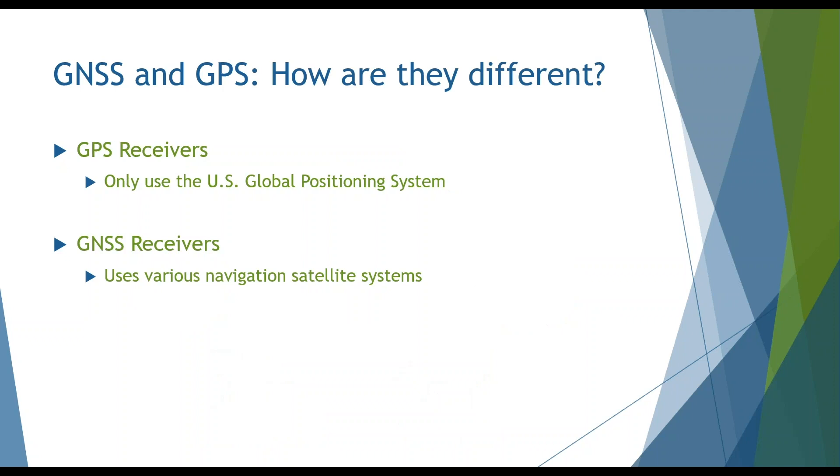Although GPS is used as a generic term, there's a difference between GPS and GNSS when talking about receivers. GNSS receivers can use various navigation satellite systems, while GPS receivers can only use the Global Positioning System. Be warned — in many cases, GPS is used to describe receivers that are not limited to GPS; they connect to various satellite systems and are technically GNSS. The industry doesn't always define the differences, so when choosing a receiver, check the specifications carefully.